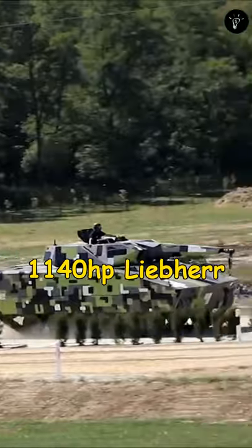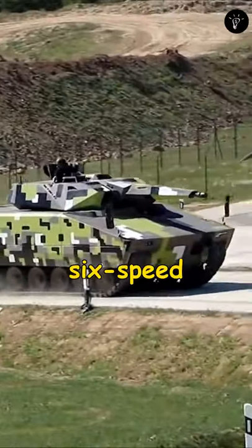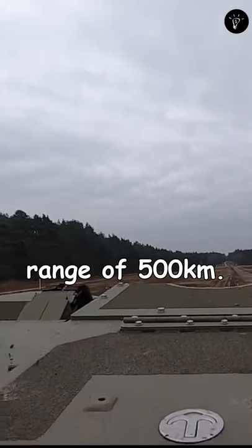Powered by a 1,140-horsepower Liebherr engine coupled to a RENK HSWL 256 automatic six-speed transmission, which offers a maximum speed of 70 kilometers per hour and an operational range of 500 kilometers.